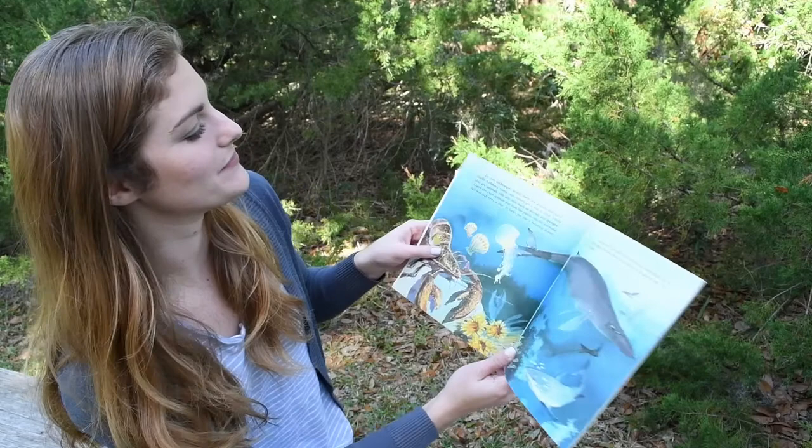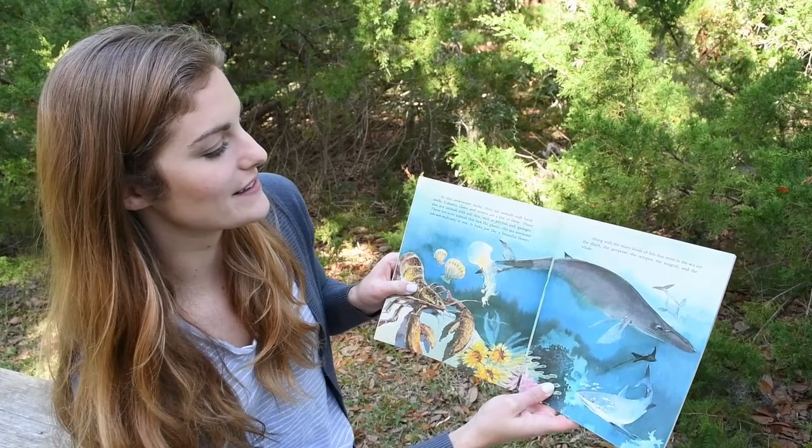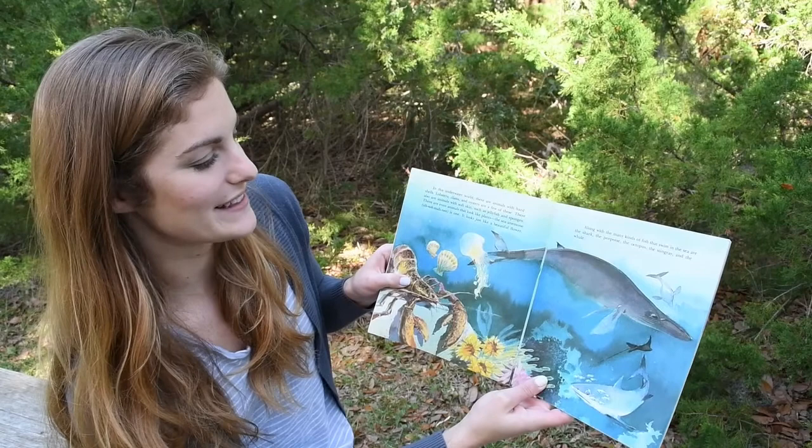In this underwater world, there are animals with hard shells. Lobsters, clams, and oysters are a few of these. There are also animals with soft skin, such as jellyfish and sponges. There are even animals that look like plants. The sea anemone is one that looks just like a beautiful flower.